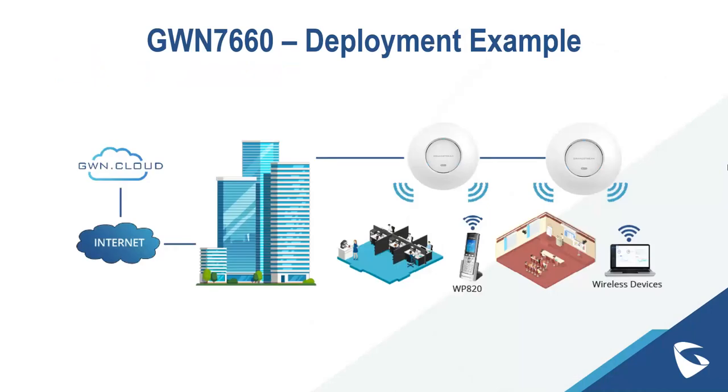Looking at deployment examples: GWN Cloud connects through your internet, so management of Wi-Fi devices can be done remotely. Within an actual deployment, access points are connected through an Ethernet connection, providing Wi-Fi to offices, conference rooms, Wi-Fi IP phones, smart technology, IoT Wi-Fi compatible devices, and standard wireless devices such as laptops and tablets that workers use in their average workday.